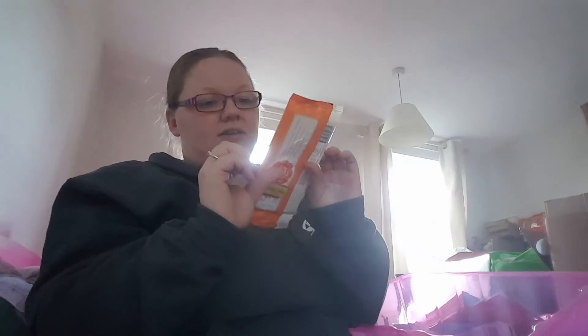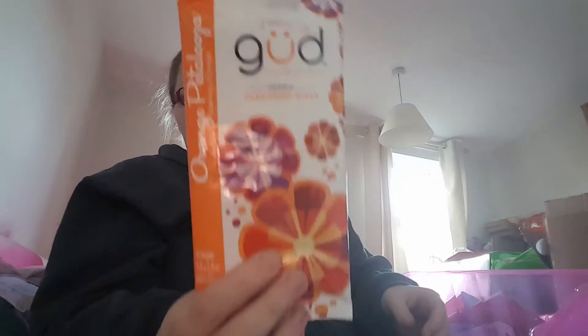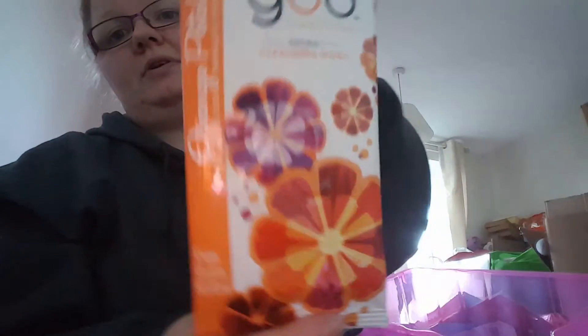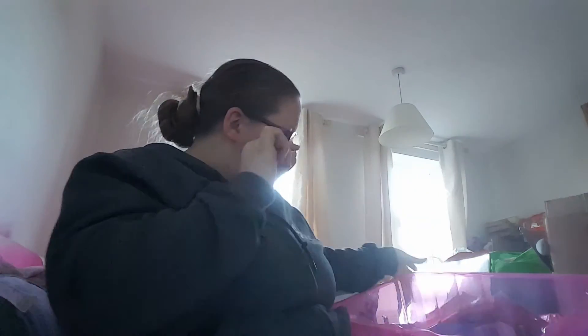I thought these were handy to keep in the car — they're Burt's Bees Natural Cleanse and Wipe in Blood Orange Flower Scent, 10 wipes. The RRP is £7.55, they were selling for £2.99, and I got them for 30p. There's nothing special — basically just a wet wipe with orange smell — but ideal for the glove compartment.